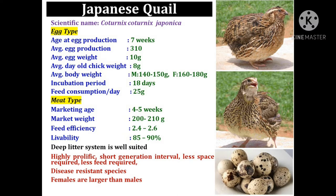The day-old chick weight is only 8 grams. The adult body weight for male is 140 to 150 grams and for female it is 160 to 180 grams for big type quails, so the males are smaller than the females. The incubation period of Japanese quail is 18 days and the daily food consumption is 25 grams per day.